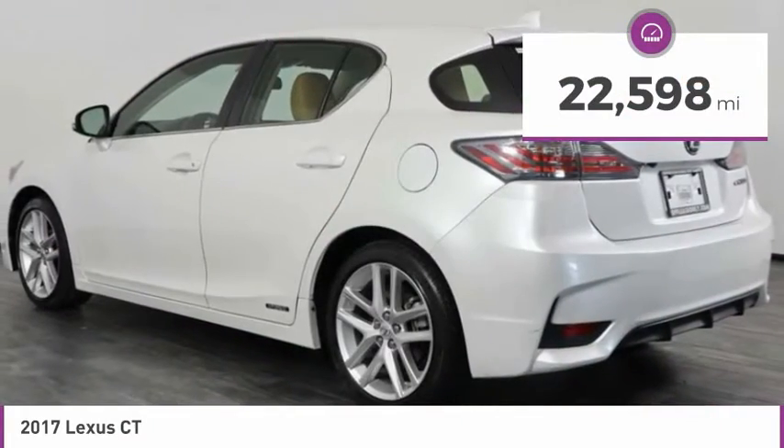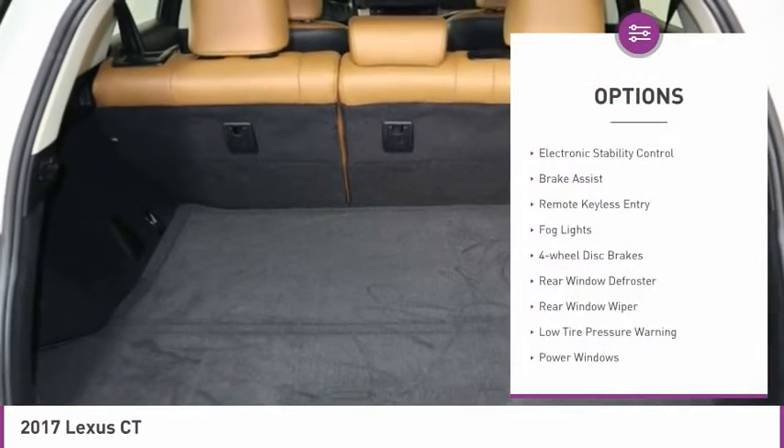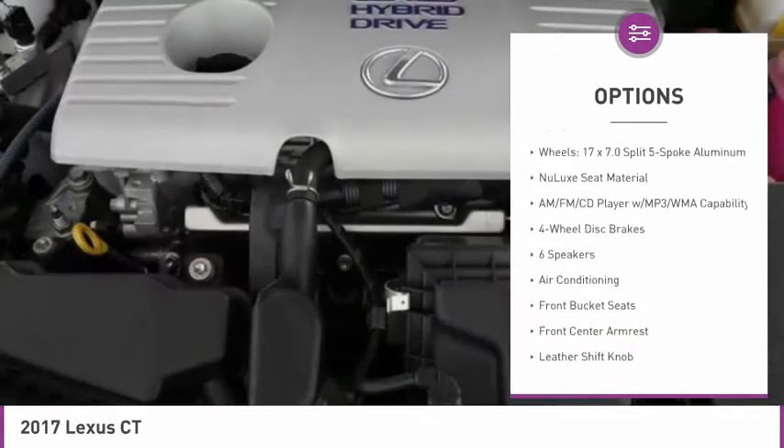This vehicle has less than 25,000 miles. Here are some of this vehicle's great options: electronic stability control, brake assist, remote keyless entry, fog lights, four-wheel disc brakes, rear window defroster, and rear window wiper.